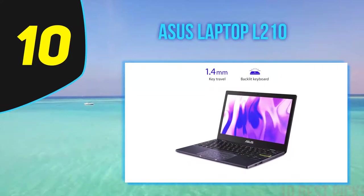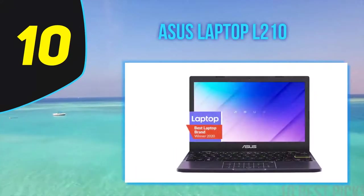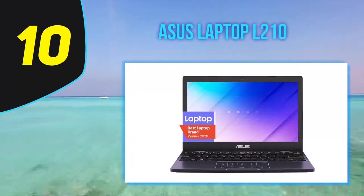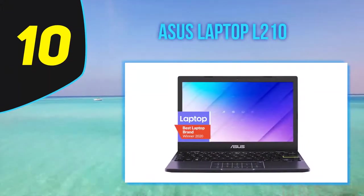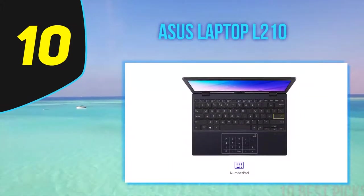A few dollars more will get you an Acer Aspire 5 or a Lenovo IdeaPad 3, both offering better performance and bigger screens. However, if you're on a tight budget and strictly need an 11-inch laptop, the ASUS L210MA-DB01 offers all the value you need for most college tasks.